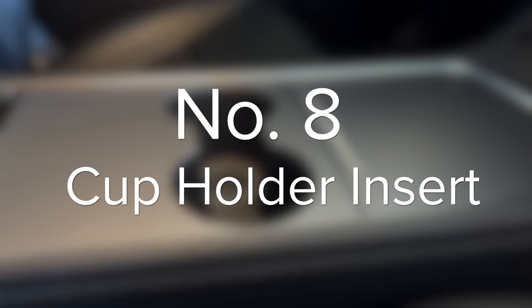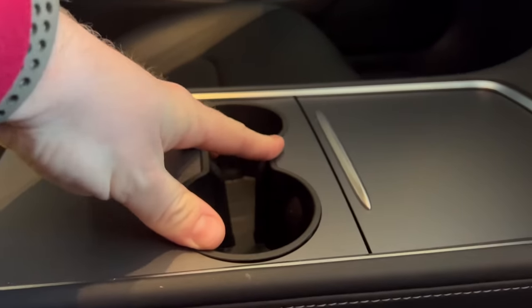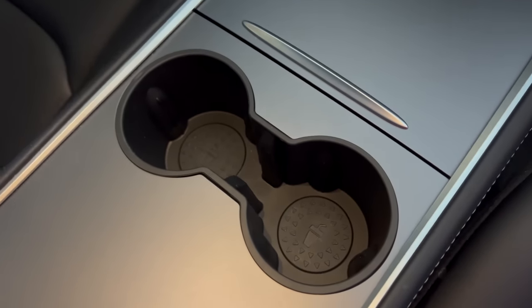If you don't plan on using a water bottle holder though, a cup holder insert is a great option as well. I have this for the Model 3, and it's a great way to protect the OEM cup holders and make it far easier to clean them. This cup holder insert goes right into the cup holders, stays put when needed, but is easily removable and easy to clean.